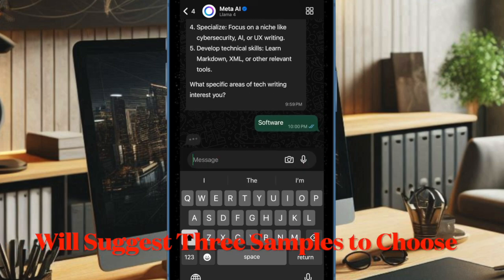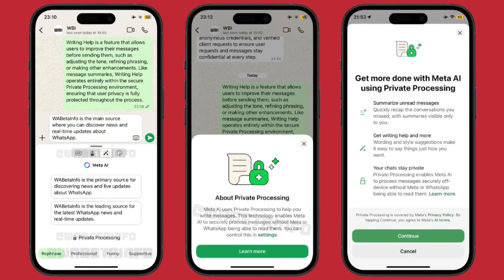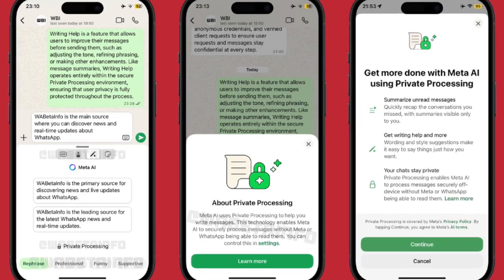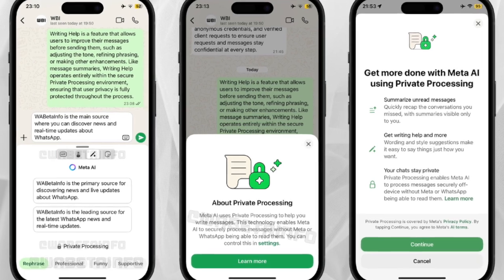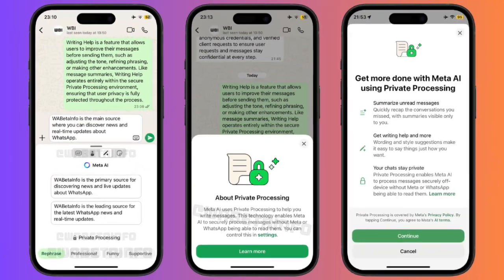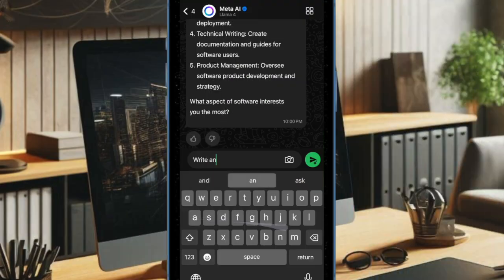The feature can suggest up to three rewritten versions tailored to five tone options, such as rephrase for clarity, professional, funny, supportive, and proofread. Users can pick one or keep their original draft, and recipients won't know AI was involved.